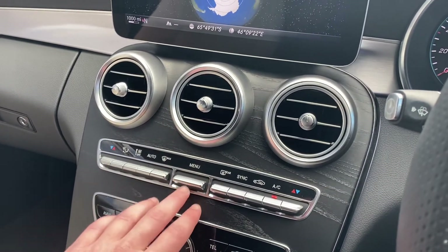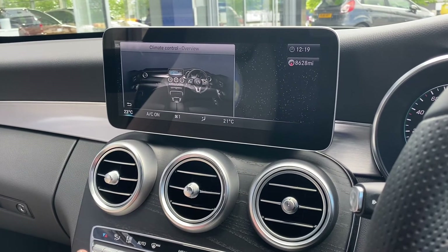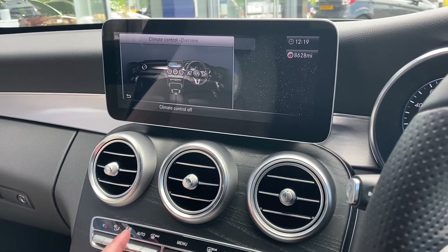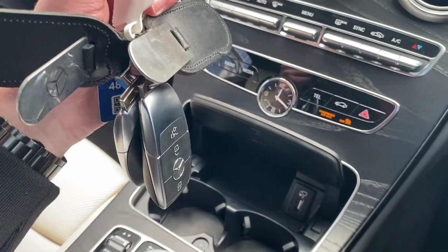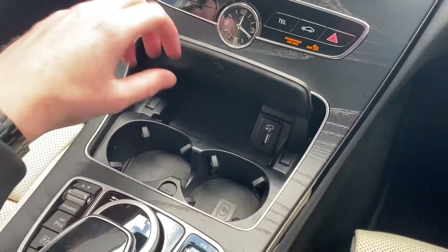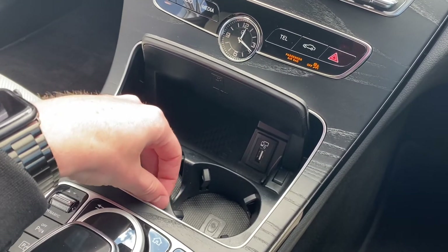Moving down a bit, we have the temperature controls all integrated down here. You can press the menu to see what's going on, but you can actually change the temperatures without even looking at it completely, which is very nice. Moving further down, there are two full-size keys, a nice built-in clock, two cup holders that can be taken out, and a USB port for connecting your phone.